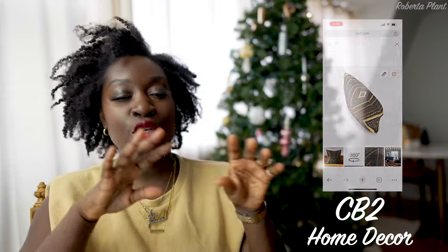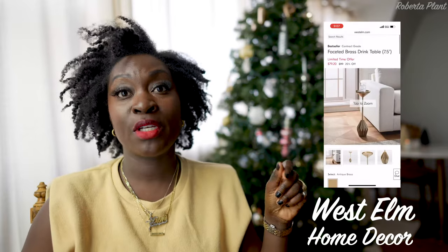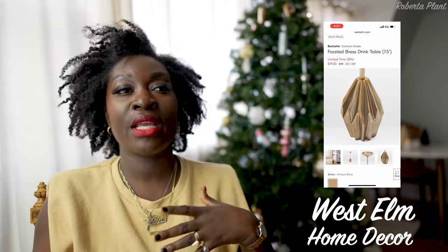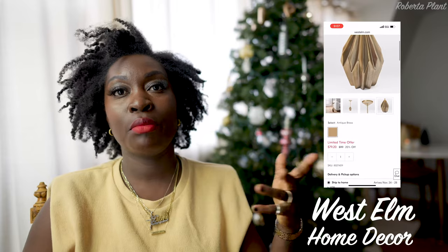The pillow already comes with a pillow insert and you choose whether you want down alternative or feather. West Elm has this little side drink table for $80 — it's small, doesn't take much space. If you're more of a minimalist or have a smaller space and want a side table without anything too big, I think that's a good deal. If you have a West Elm membership you get points, and if you've accrued points you can use them to pay for some of it.